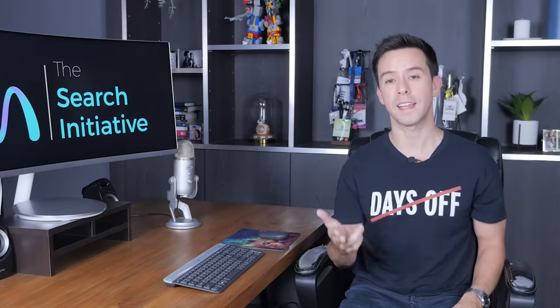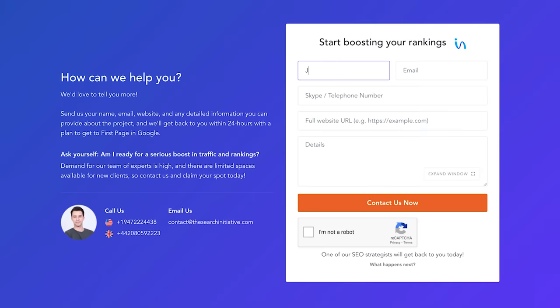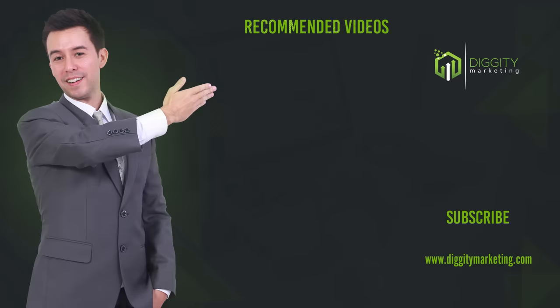If you want results like these, apply the techniques in this video, or have us take a look for free by heading over to thesearchinitiative.com and using the form at the bottom for a free consultation. And make sure to subscribe for more case studies and videos like these.